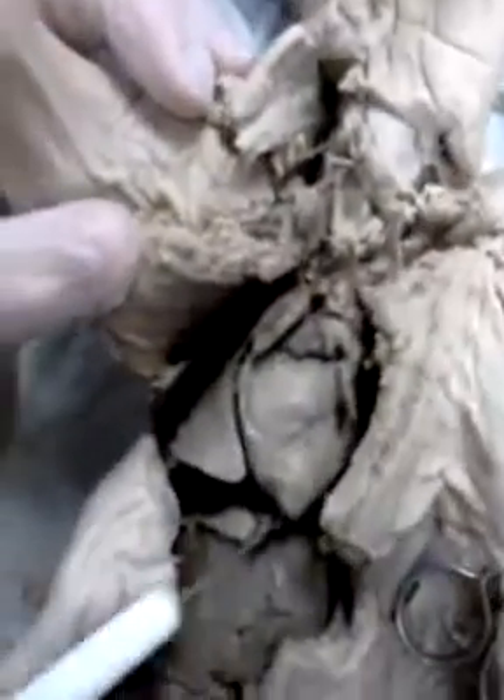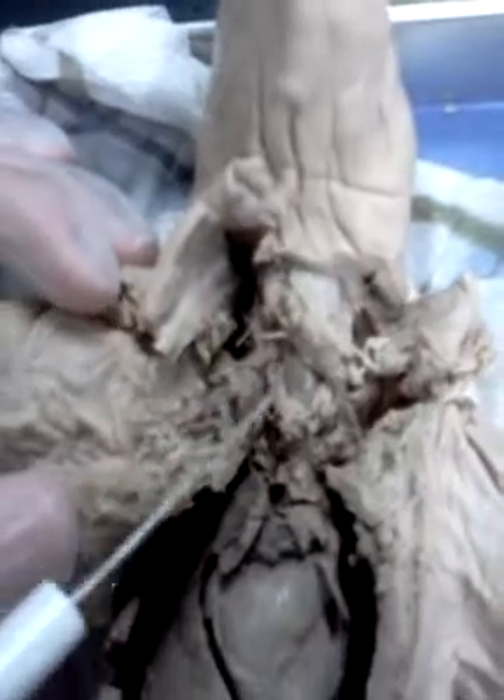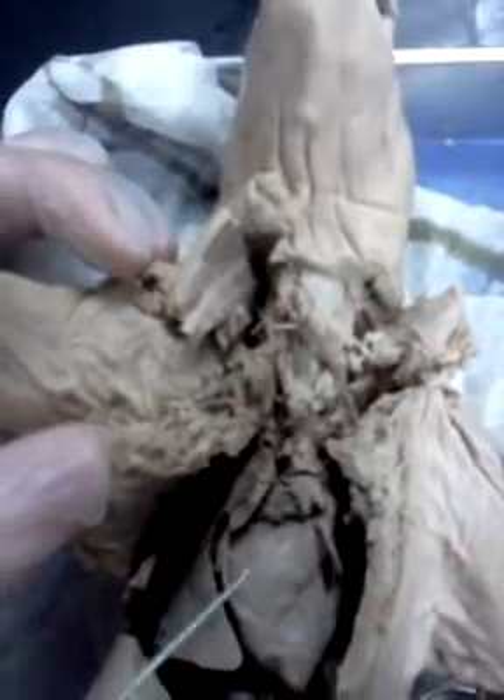And around the heart right here are the lungs. And it has seven lobes compared to the five lobes that humans have. And the trachea is by the larynx, which takes air from the mouth to the lungs.